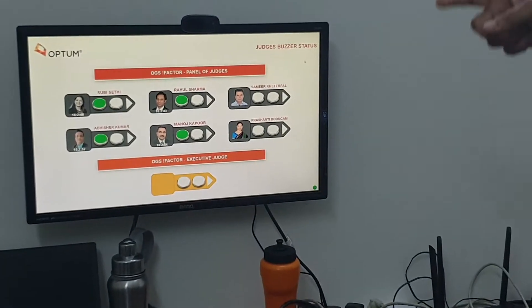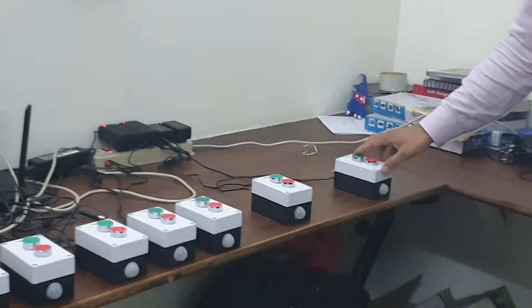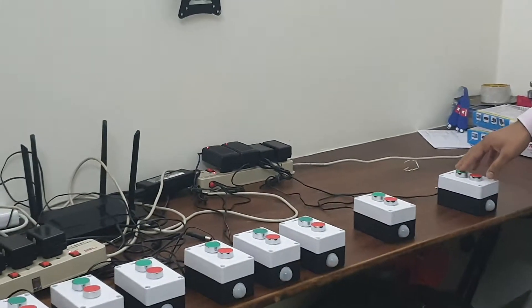Let's say four judges press green. Now the status has changed on the screen. Now I want to clear this — let's say this question has ended, another question starts, I want to clear this.